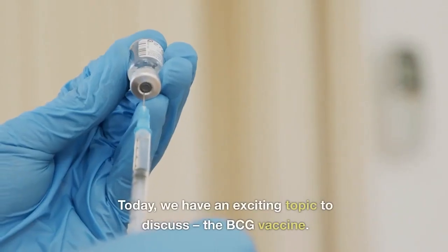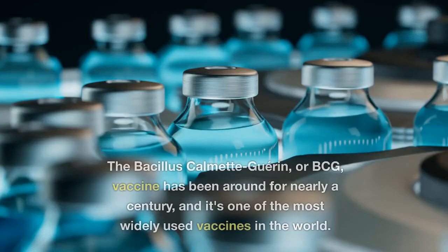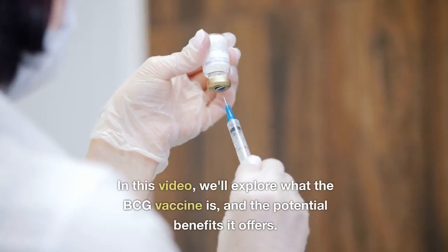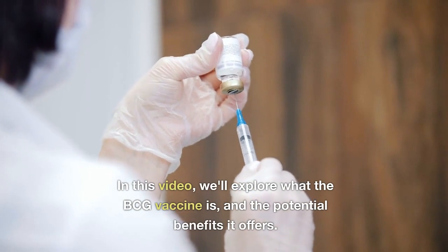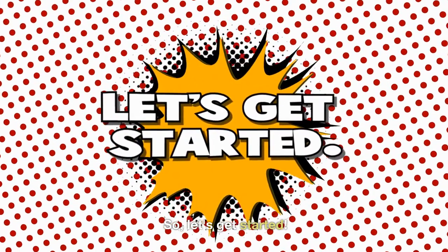Welcome back. Today, we have an exciting topic to discuss: the BCG vaccine. The Bacillus Calmette-Guérin, or BCG, vaccine has been around for nearly a century, and it's one of the most widely used vaccines in the world. In this video, we'll explore what the BCG vaccine is and the potential benefits it offers. So, let's get started.